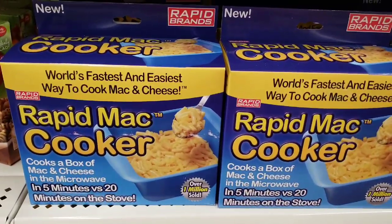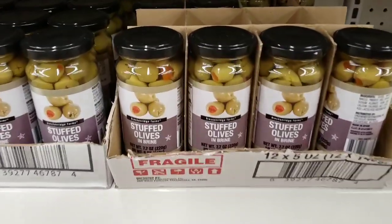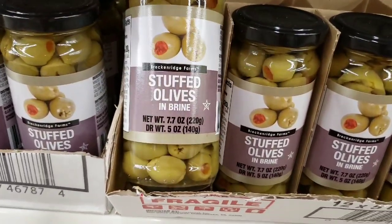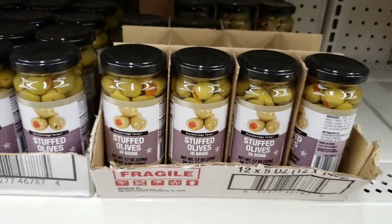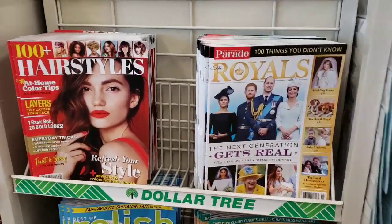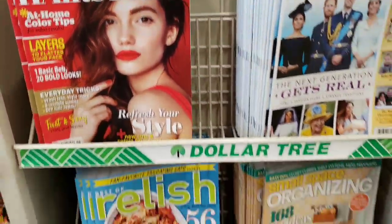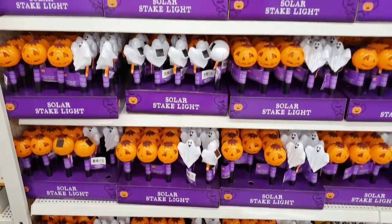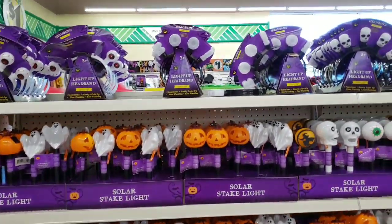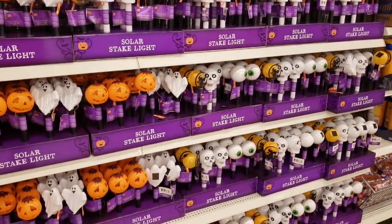Here's the Rapid Mac cooker — this one's blue, the one I had is orange. How about some stuffed olives? Not for me, but yes for the husband. Here's some new magazines if you're looking for a new hairstyle. Tons of the solar stake lights and the headbands that light up — a lot.